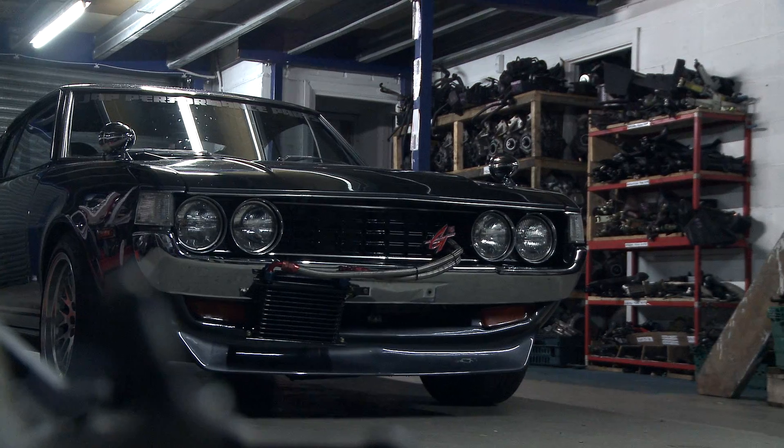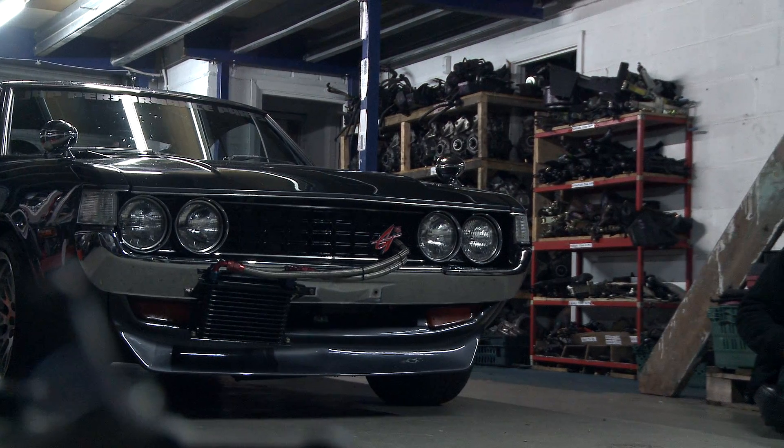You can have the latest Skyline, the latest Toyota, but it just doesn't have the imagination that goes into something like this.